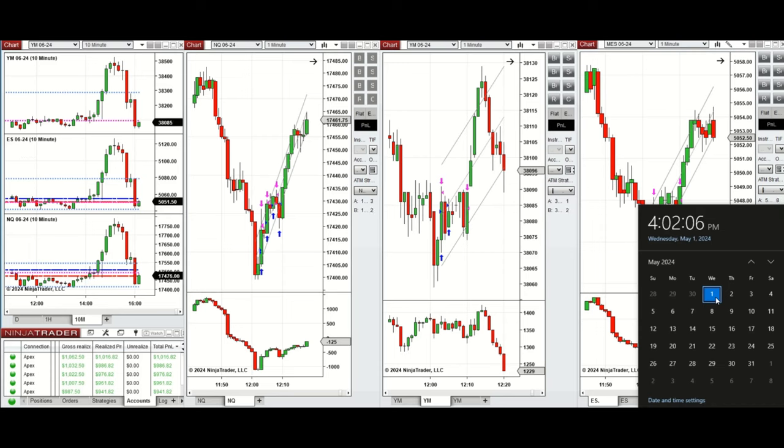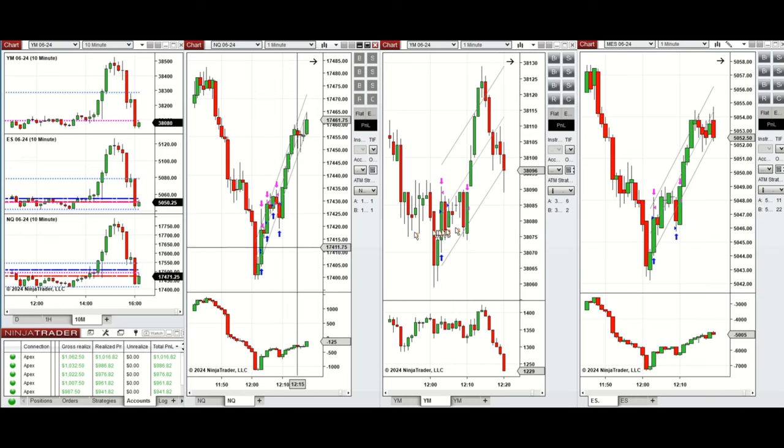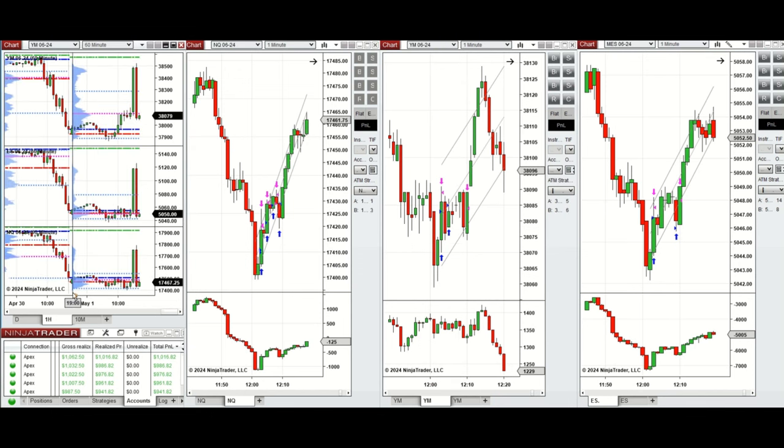Hello everyone. I'd like to share the trades that I have taken today on Wednesday, May 1st, 2024. These trades were taken on Nasdaq, Dow Jones, and S&P 500 futures.